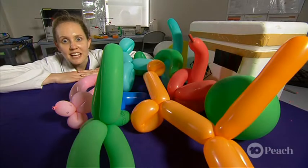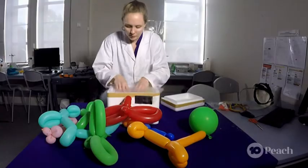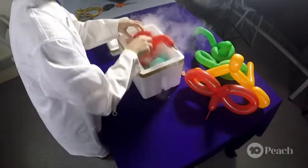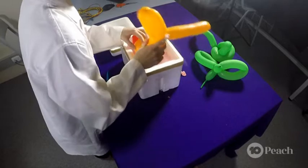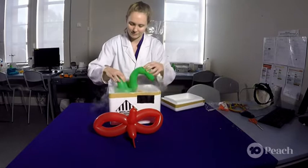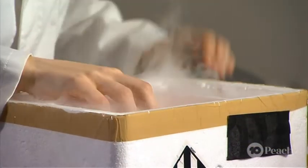Since we got the balloons out, let's make a liquid nitrogen zoo. There's no way all these balloon animals could fit inside this box, right? Not when liquid nitrogen is on the case — they all fit in because of this dramatic shrinking effect. At room temperature, the molecules of air inside the balloons are moving really fast, pressing against the insides of the balloon and keeping them inflated. But when the balloons cool down quickly, the molecules slow down and compress together, and the balloons shrink.